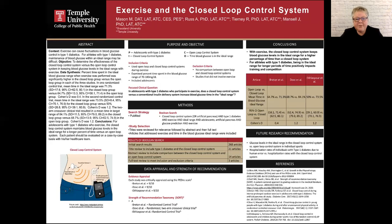My focused clinical question for this research was: in adolescents with type 1 diabetes who participate in exercise, does a closed loop control system versus a conventional insulin delivery system increase blood glucose time in the ideal range?